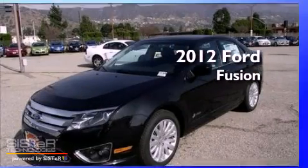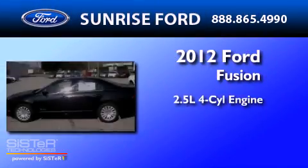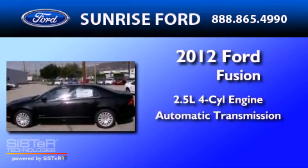This is a 2012 Ford Fusion. It features a 2.5-liter four-cylinder engine and an automatic transmission.